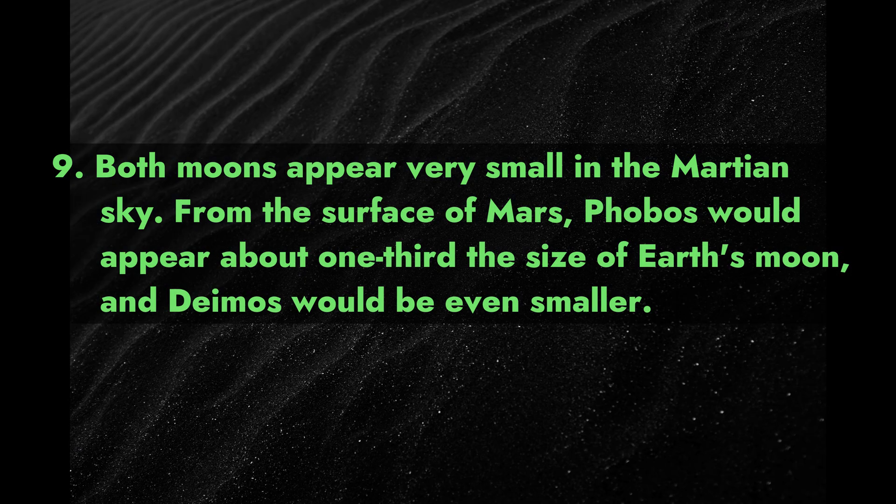Fact 9: Both moons appear very small in the Martian sky. From the surface of Mars, Phobos would appear about one-third the size of Earth's moon, and Deimos would be even smaller.